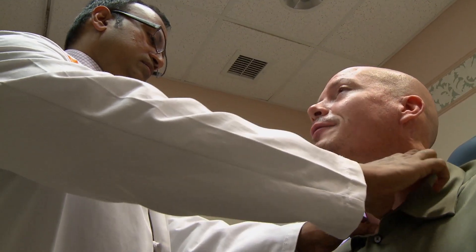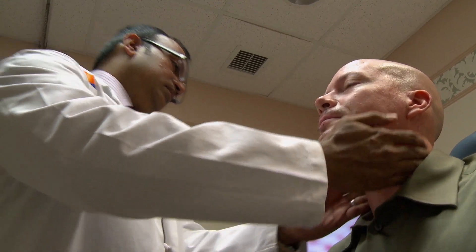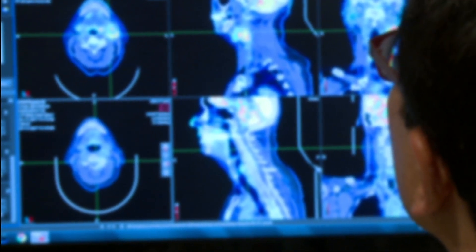As opposed to attacking cancer cells like chemotherapy, the targeted therapies are focused on the master switches of cancer cells. By identifying those switches, we're able — much like the way you could turn off a light — to shut down the cancer cell, resulting in a programmed cell death of cancer.